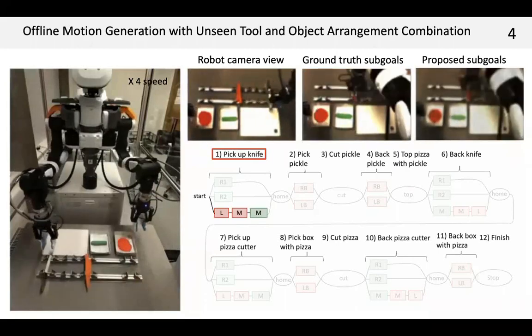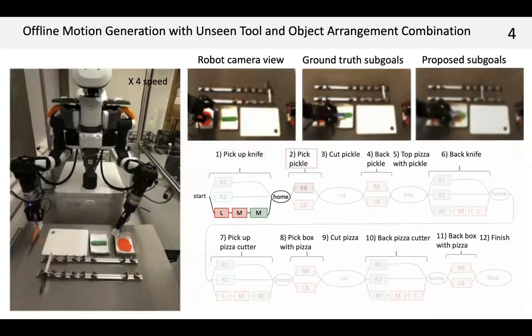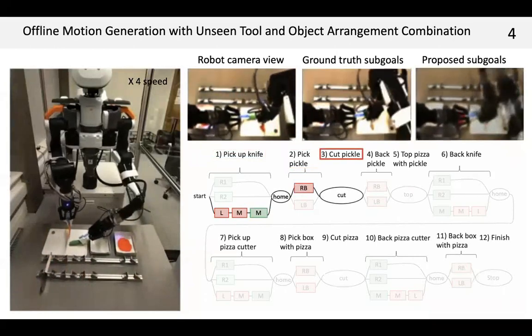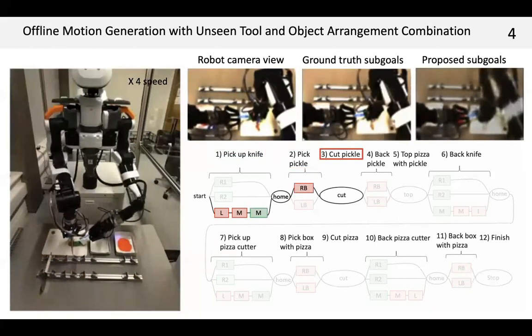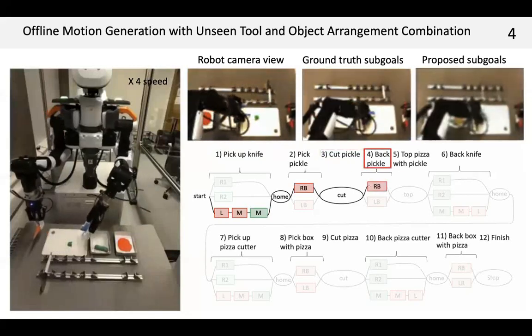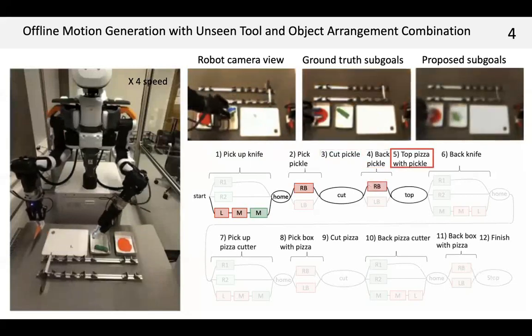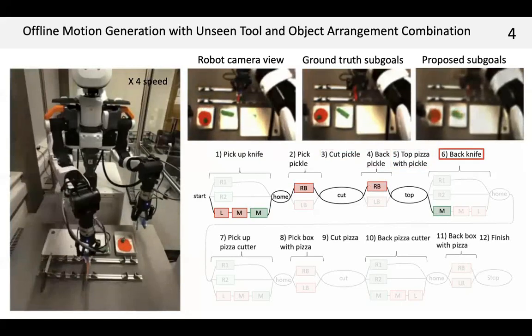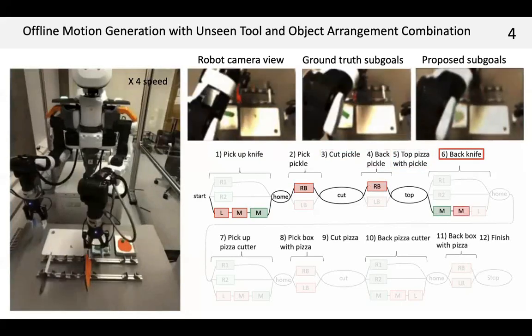At first, the robot passes the knife from left to right, picks the pickle to the board, cuts it with the knife, returns the pickle and tops it, then returns and passes the knife right to left.